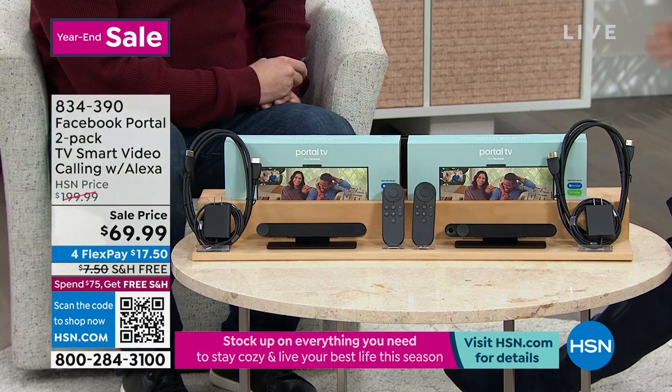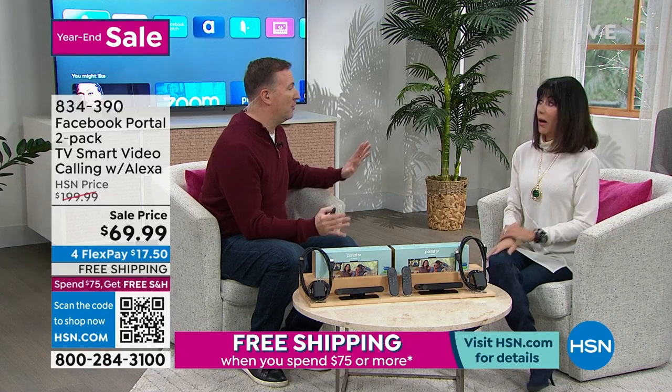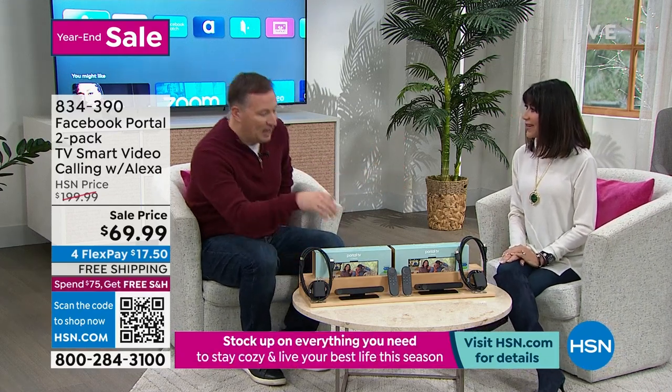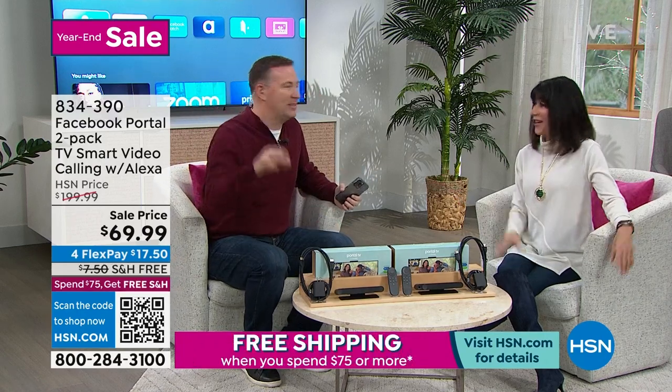Question: do they have to have a Portal to receive your call? No, they don't have to have a Portal. All they need is a Facebook account or WhatsApp account. So what I think is great is I would buy one and give one to my mom — or give one to somebody else. Who did you miss like this last holiday season?